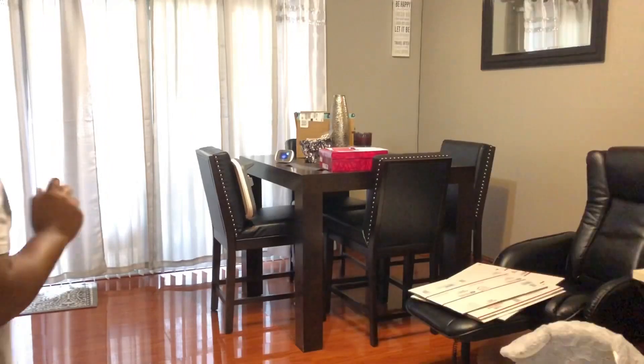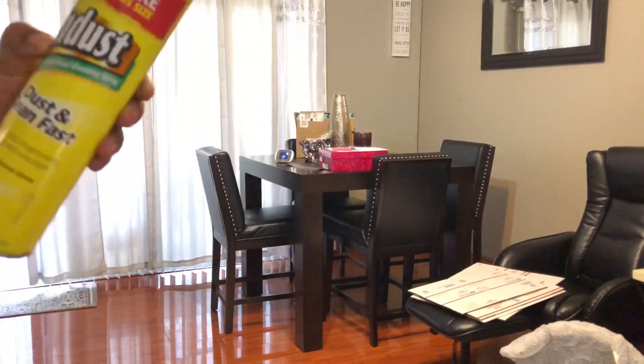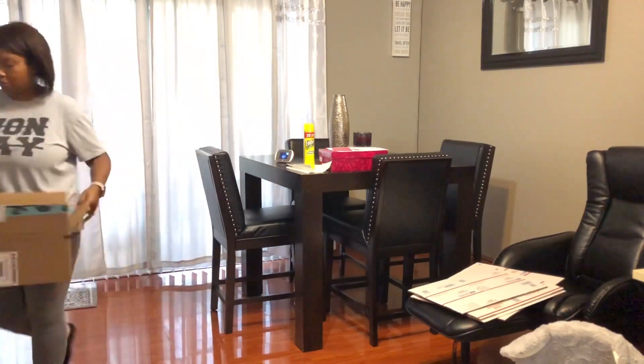I'm going to start over here in the dining room area, putting everything back where it belongs in its place, and then I'll go ahead and clean off the table with some spray.